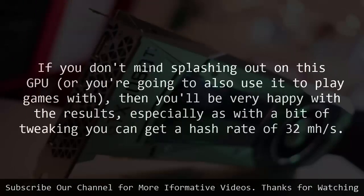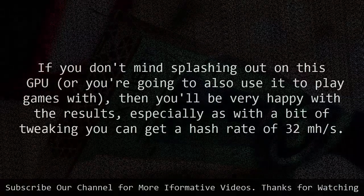If you don't mind splashing out on this GPU, or you're going to also use it to play games with, then you'll be very happy with the results — especially as with a bit of tweaking you can get a hash rate of 32 mh/s.